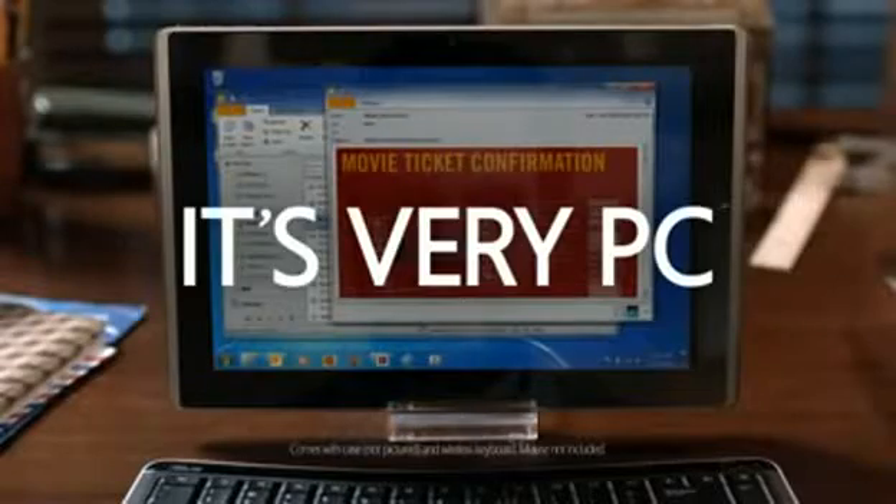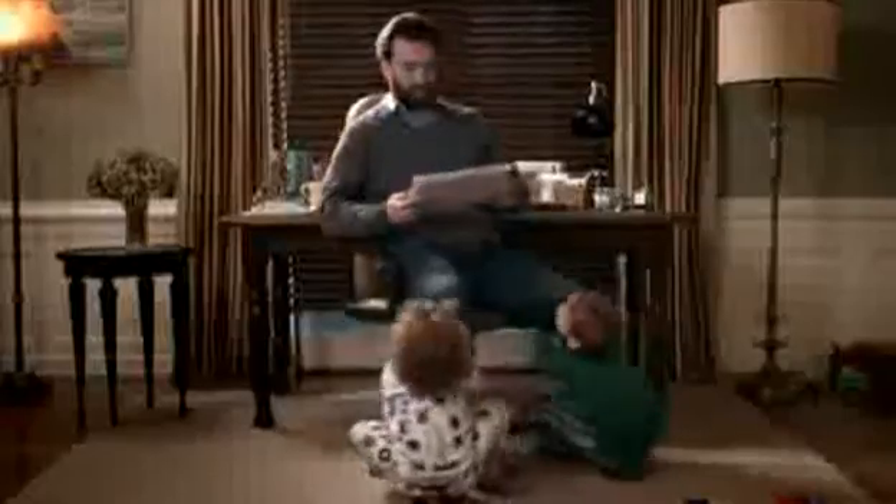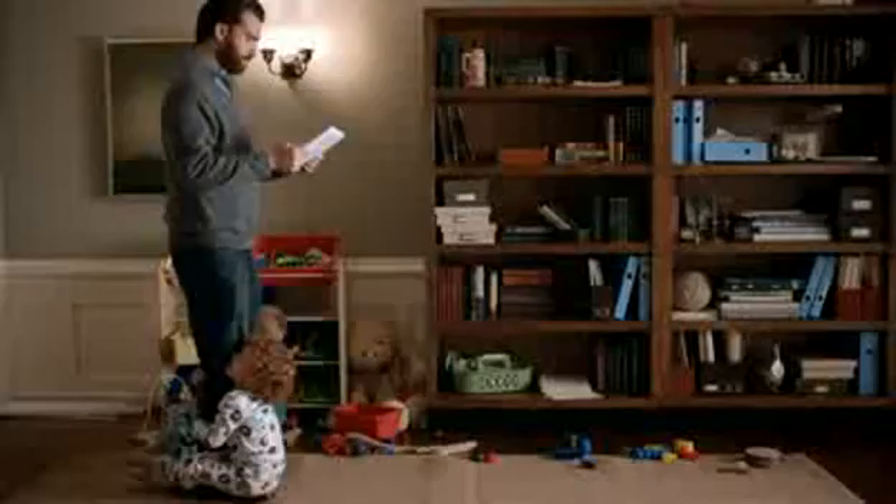Ha ha! Ha! Got it. No! No! No! I wanna do good!